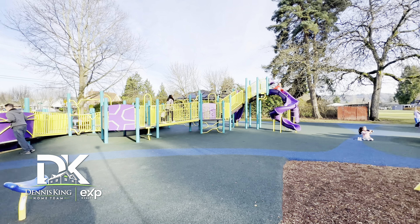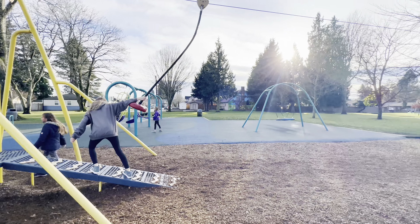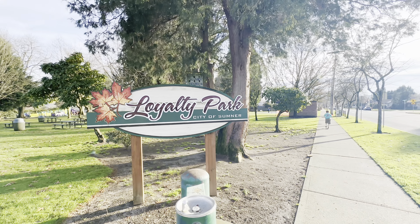All in all, Loyalty Park in Sumner, Washington is a must-visit destination for anyone looking for a fun and unique outdoor experience. With so many activities and features to enjoy, it's the perfect place for a family day out or a picnic with friends.